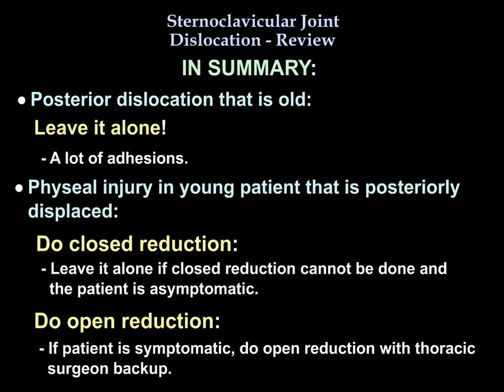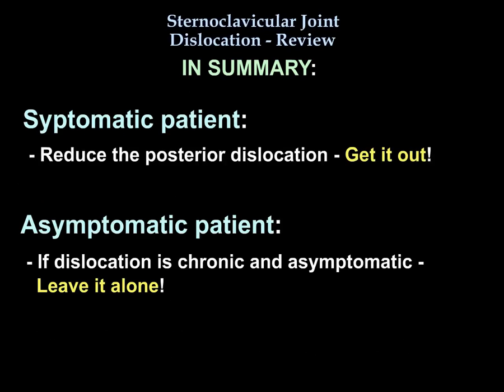If the posterior dislocation is old, leave it alone — there are a lot of adhesions. If it is a physeal injury in a young patient with posterior displacement, you need to reduce it. If you can reduce it closed and the patient is asymptomatic, leave it alone. If the patient is symptomatic, do open reduction with thoracic surgery backup. If chronic and asymptomatic, leave it alone.